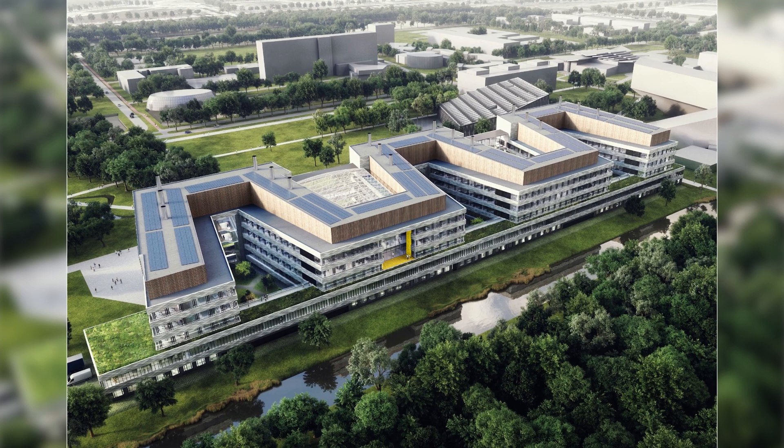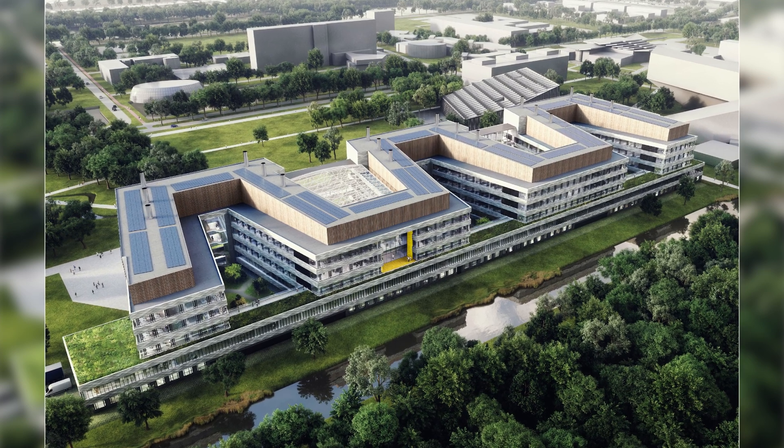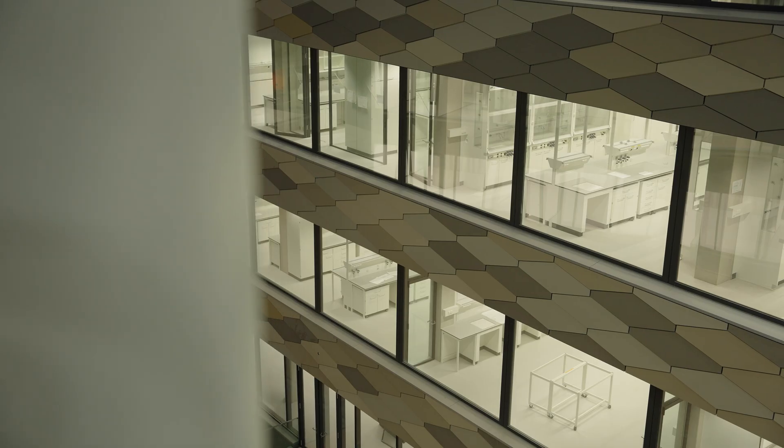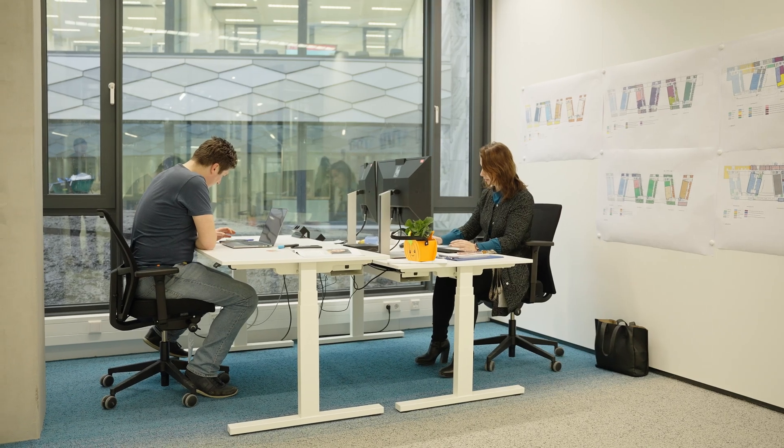I really like the zigzag design of the whole building, and now that we are in it, it's really bright. I'm really looking forward to moving soon, then starting to work here, getting results and publishing them.